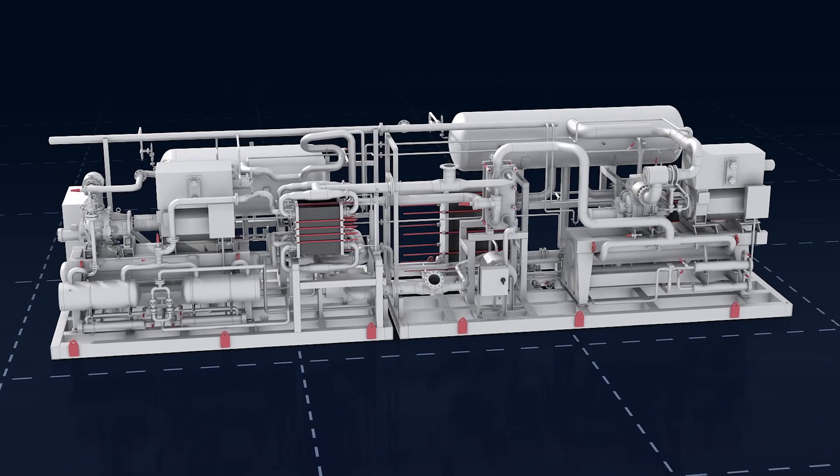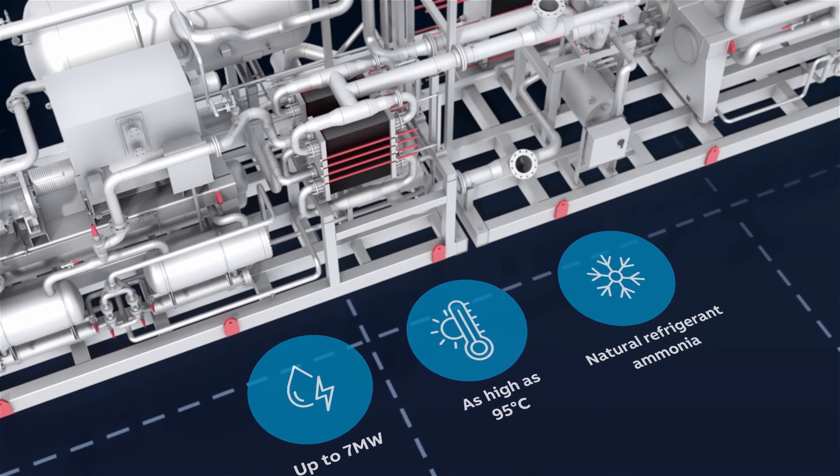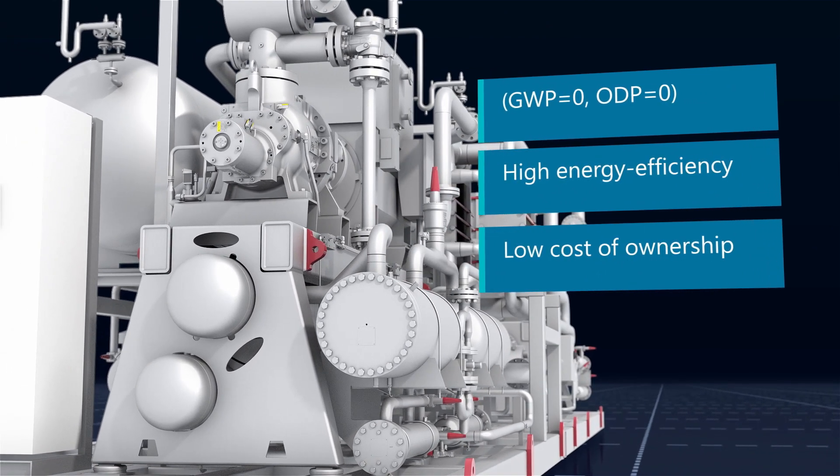The HiCap 273 is capable of delivering up to 7 megawatts of heat and 95 degrees Celsius of outgoing water. It is the ultimate solution for lowering operational costs, downtime and overall cost of ownership.